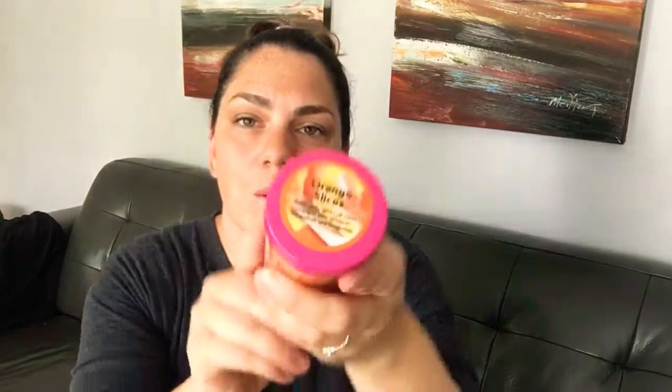I'm so excited for this one — Orange Slices! I used to be absolutely obsessed with Satsuma body wash and all the different Satsuma-scented lotions and sprays. This smells exactly like it — seriously, I love it. It's fresh juicy slices of navel oranges with notes of bergamot and tangerine — totally Satsuma. I love it so much.